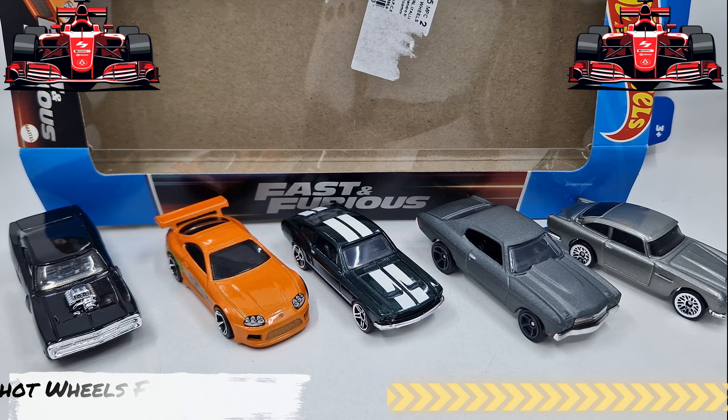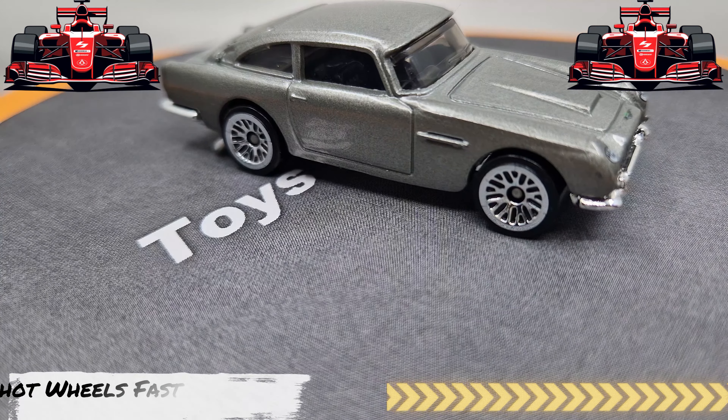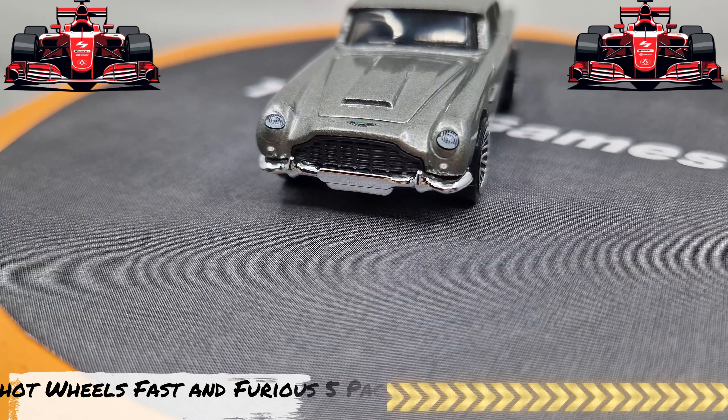And the Toyota Supra. Let's see some details. Let's begin with the Aston Martin DB5 — it looks very nice. Do you have these Hot Wheels? Look for these details — very nice painting, front bumper looks amazing.